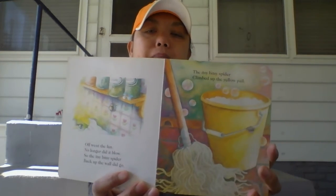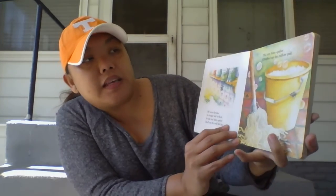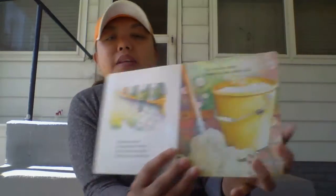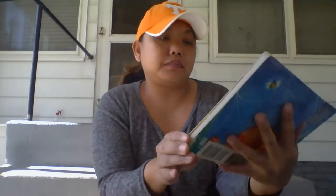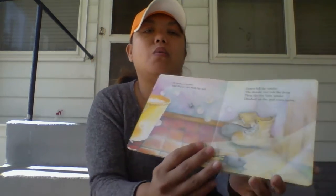Did go. The Itsy Bitsy Spider climbed up the yellow pail. In came a mouse and flicked her with his tail. Down fell the spider. The mouse ran out the door. Then the Itsy Bitsy Spider climbed up the pail once more.